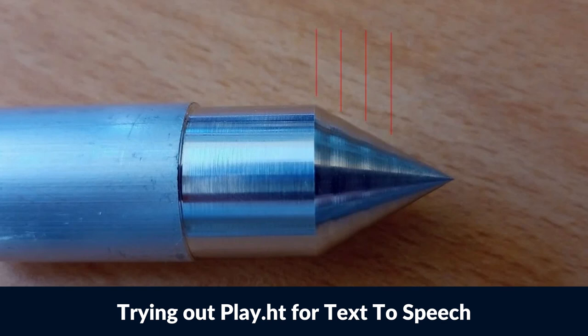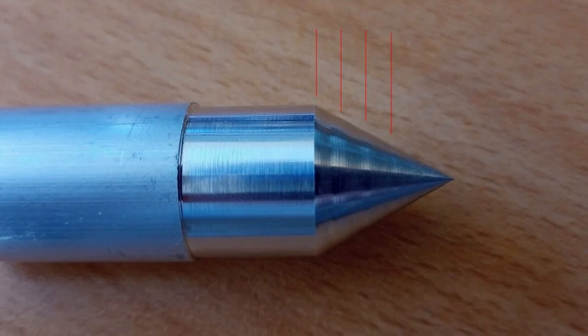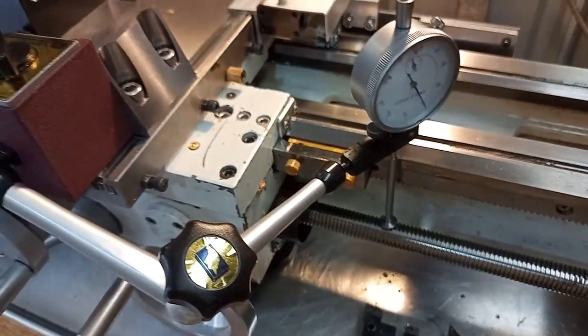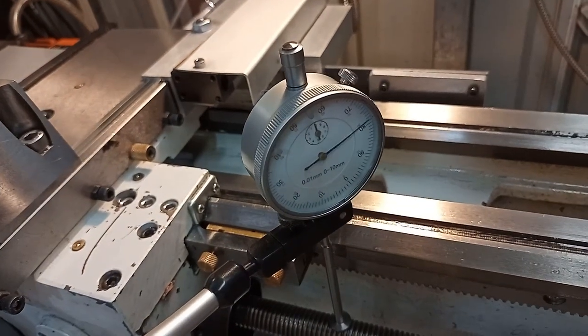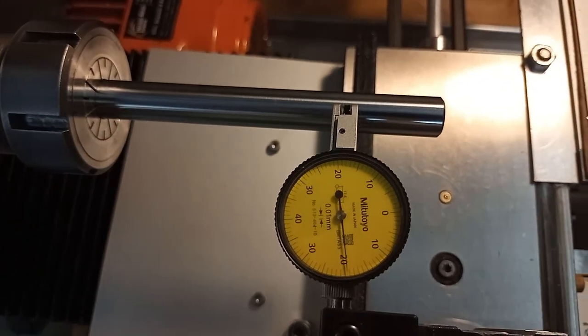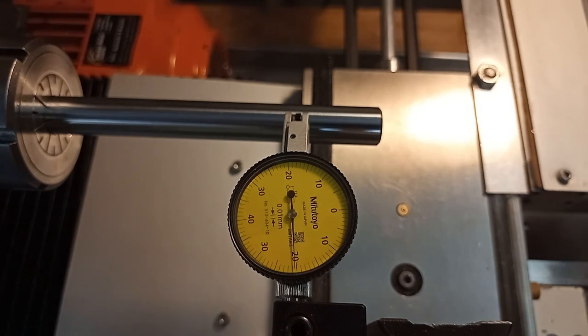A while back, I noticed surface finish issues that I tracked down to a slightly bent lead screw. I have since replaced the lead screw, but I've been struggling to get a perfectly flat finish on parts when the carriage is driven by the lead screw. I ended up doing some investigation and found that the new lead screw had a slight wobble. It ended up being a combination of the lead screw not being aligned properly and a very small bend that is within the manufacturer tolerances.